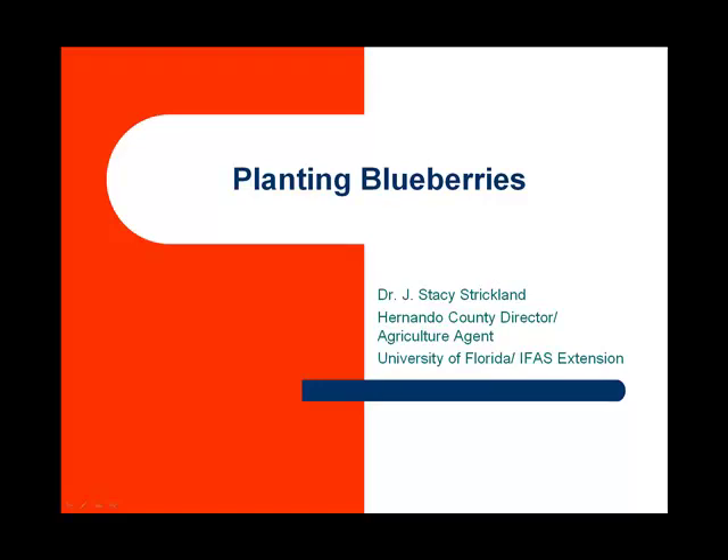This presentation is for homeowners or growers that are planting blueberries. I'm Stacy Strickland, the County Agriculture Agent for the University of Florida Institute of Food and Agricultural Sciences, Hernando County Extension.